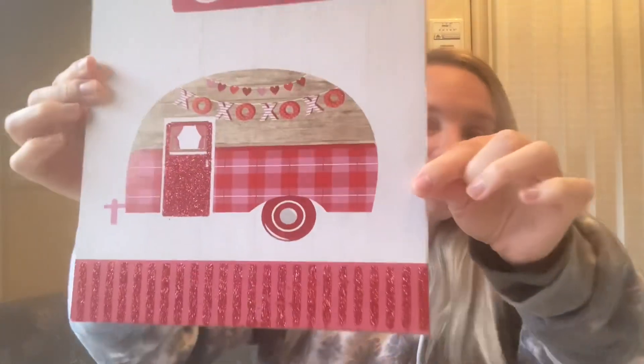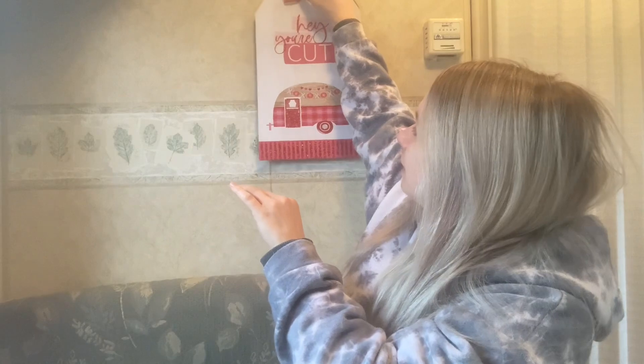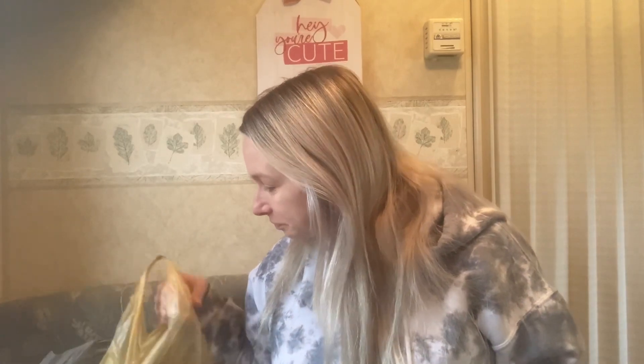Hey guys, I have a little shopping haul to share with you. On Monday my friend Jess and I went out shopping for pretty much the entire day. Before I get into it, she found this for me at the Dollar Tree — a sign that says 'Hey, you're cute' with a little camper for Valentine's Day. So it's time for the Christmas sign to come down and this cute little Valentine's Day sign is going up.